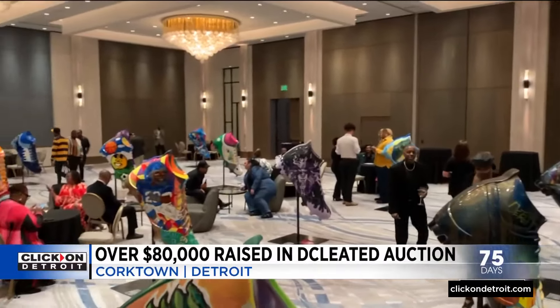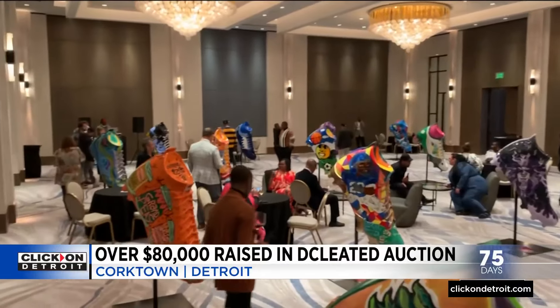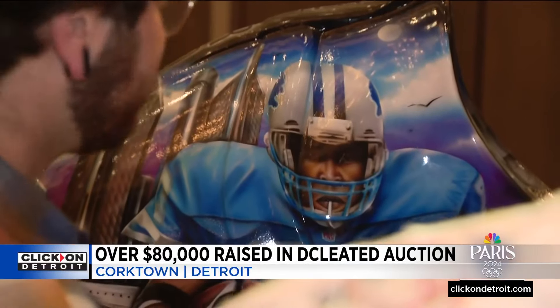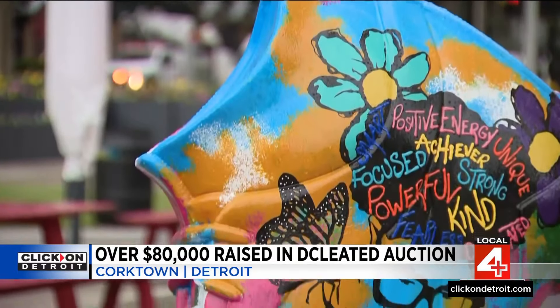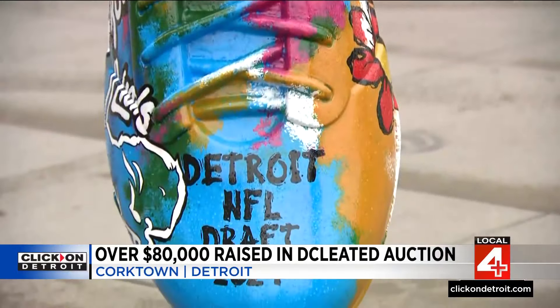The DeCleated Project selected 20 local artists to each partner with a nonprofit in creating a cleat. They were then displayed downtown and at the airport during the draft. All of them are beautiful within their own right. They all have a special treat or Easter eggs for you to find and different things.